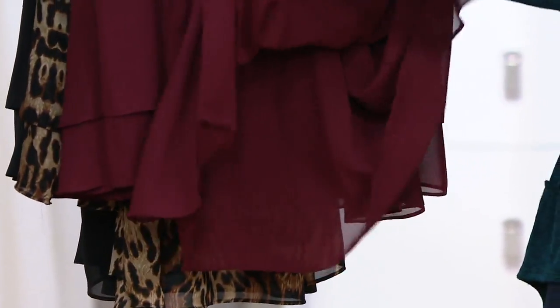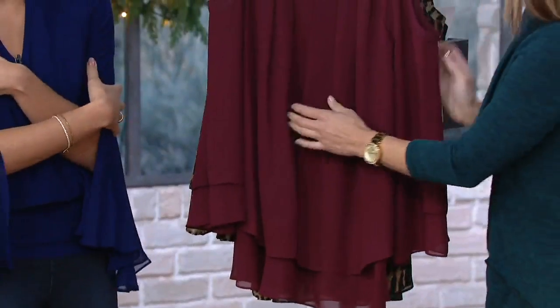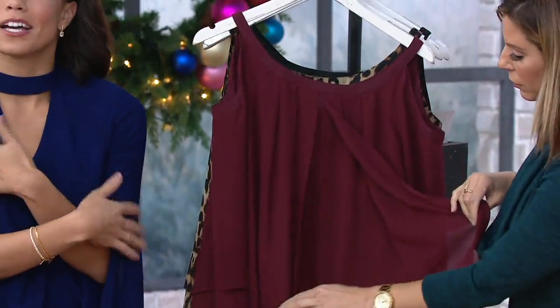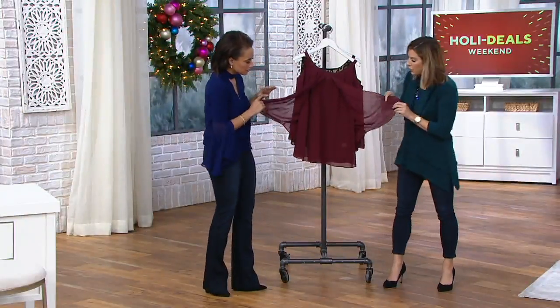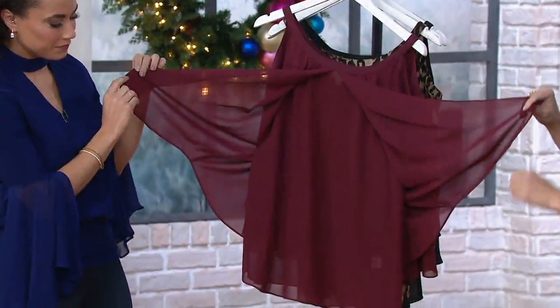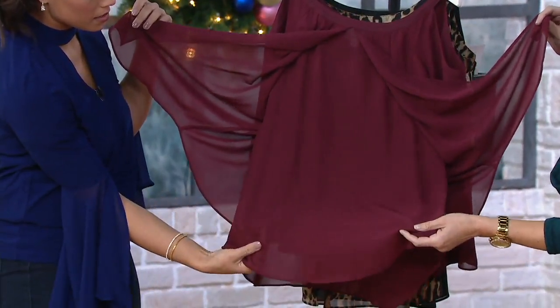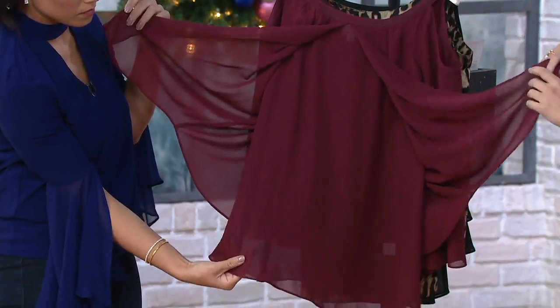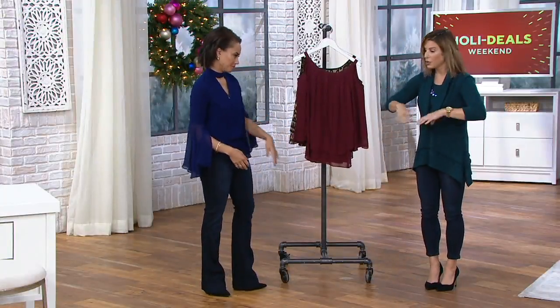We mentioned earlier on the other cold shoulder top — it's not a certain part of our arms that maybe we're a little insecure about, not our favorite part. That's not where it's hitting. So this is the top overlay, and then you have another layer here. Really easy to wear, and all of this forgiveness right over that midsection.